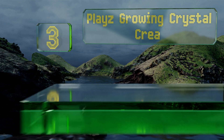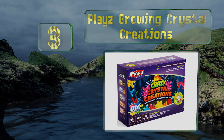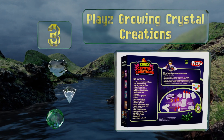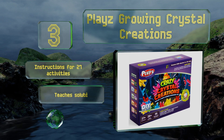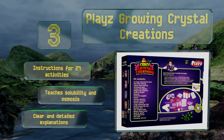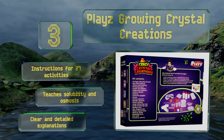Nearing the top of our list at number three, with the Play's Growing Crystal Creations, your child can grow flowers, eggs, and starfish in every color of the rainbow, all while learning about the formation of crystalline geodes. The 36-page lab guide is chock full of pictures and interesting facts, and it comes with instructions for 27 activities along with clear and detailed explanations. It teaches solubility and osmosis.